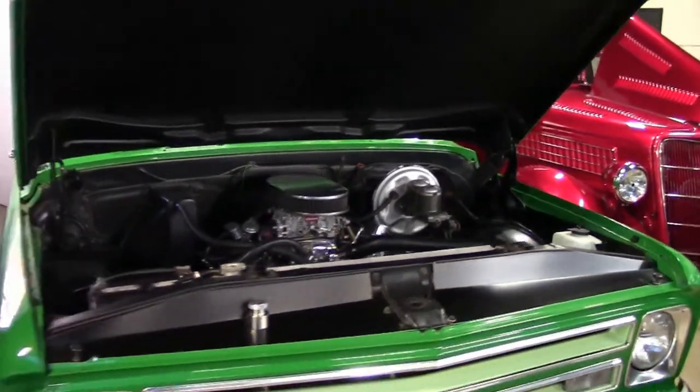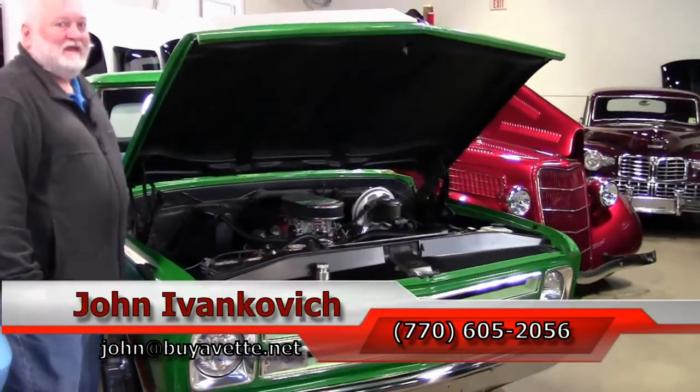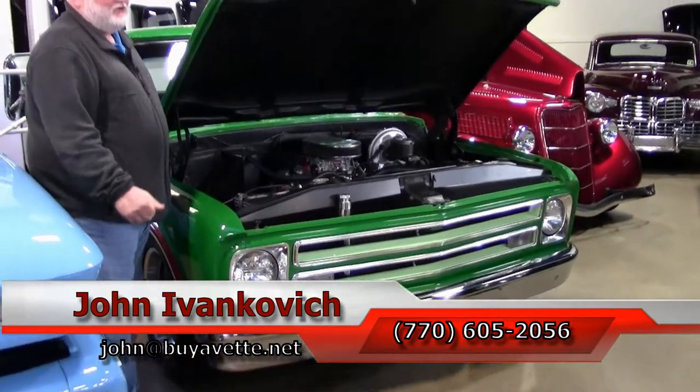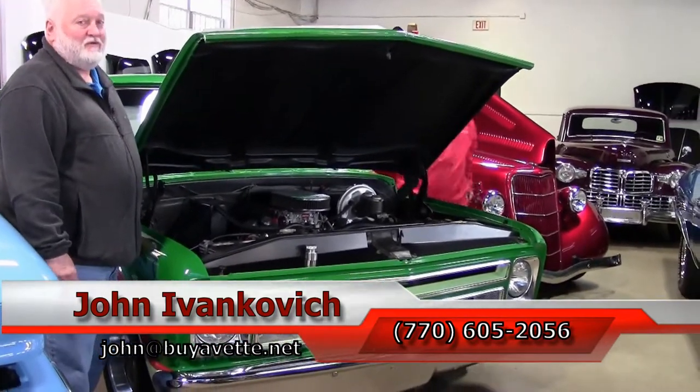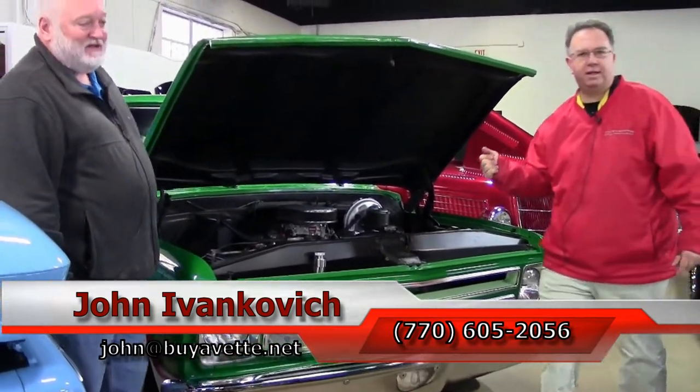The phone number you can reach us at is 770-605-2056. Jeff's cell phone is 770-883-9263. The office number is 770-414-5552. Or you can email us at john@biovet.net or jeff@biovet.net.